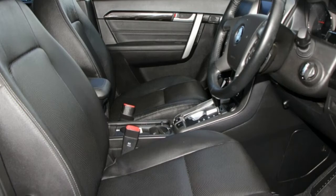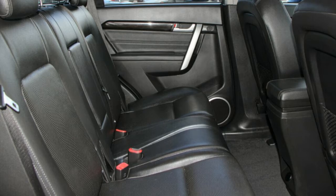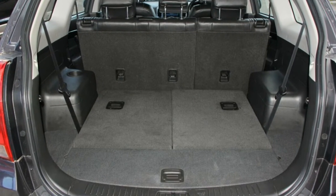Remote central locking, cruise control, tinted windows, alloy wheels, power steering, climate control and more. If you're looking for a first rate vehicle,